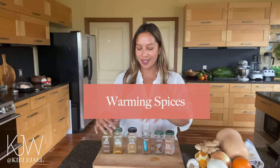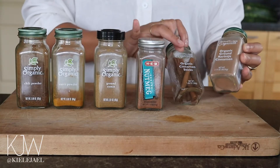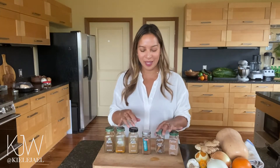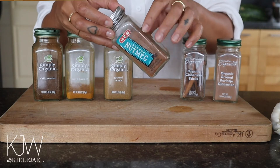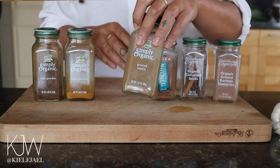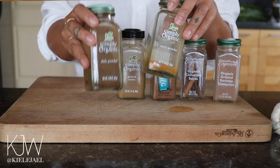Moving on to warming spices. These are really good for warming up your body internally, especially if you have cold extremities like hands and feet or even your chest. Having some cinnamon, whether the sticks or ground, is super important — I have about six different cinnamons in my cabinet. Nutmeg is also really good and super healing. I always have some cumin, which is a great warming spice, and curry powder as well as chili powder are great for both warming and cooling the body, so it's important to have a good amount of spice in the fall and winter time.